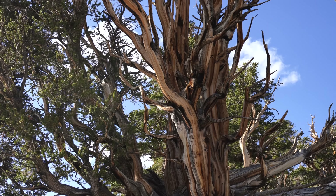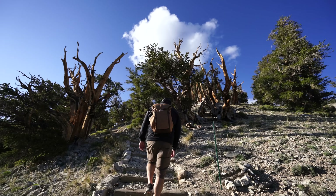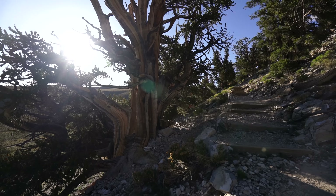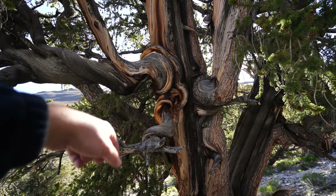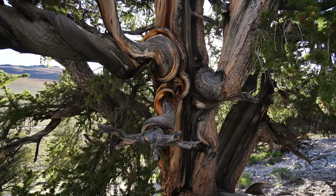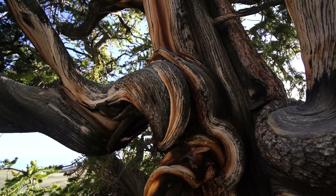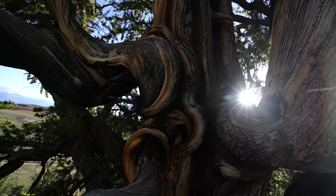I keep coming back to this trail because of the insane amount of unique trees there are on such a short hike. You can see some of the best gnarled and weathered trees in this section of the grove. One of the coolest things about these trees is how they kind of wrap and curl — and this one is a perfect example of that. The reason I love coming at this time of day is the sun flare you can get when taking photos through the trees.